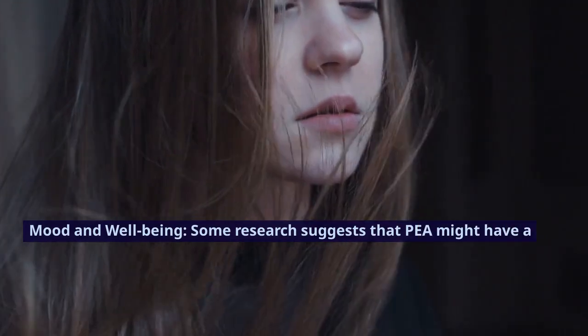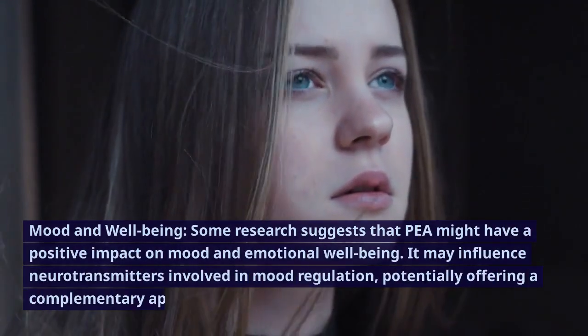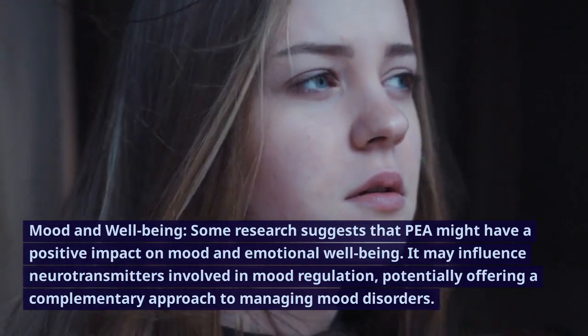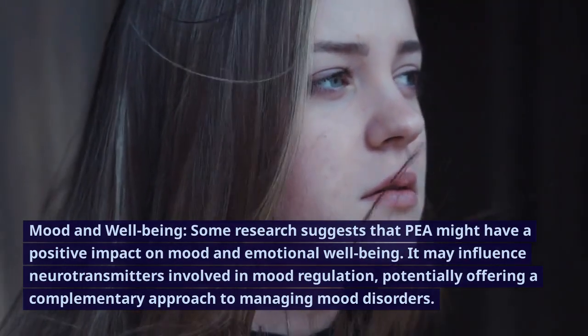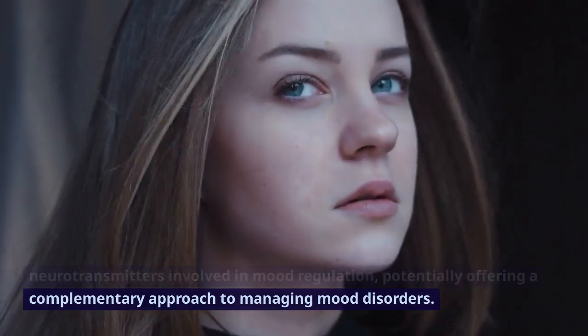Mood and well-being. Some research suggests that P might have a positive impact on mood and emotional well-being. It may influence neurotransmitters involved in mood regulation, potentially offering a complementary approach to managing mood disorders.